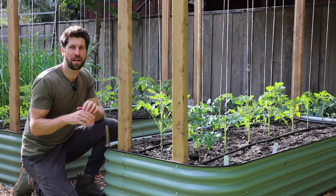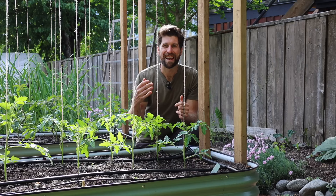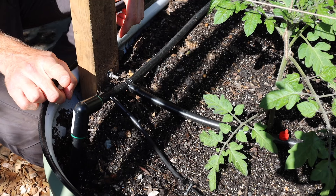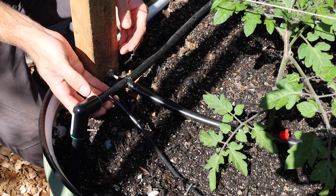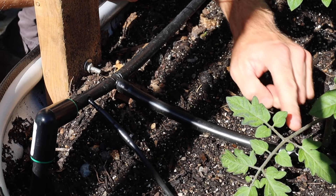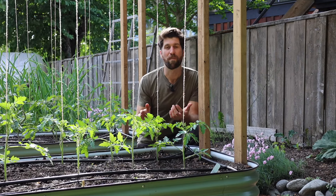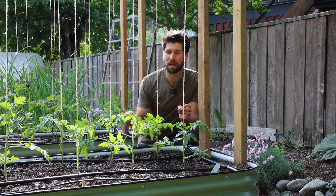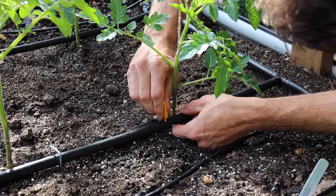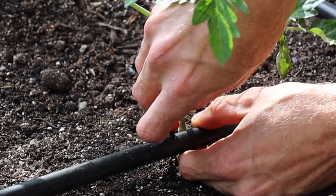Over the course of the next few months this is going to totally fill in with tons and tons of foliage and tomatoes. The second part of the tomatoes that's really exciting me is the built-in irrigation. I've put a header into each one of the beds, which is going to allow me to change any of the components based on how well they're working over the course of the season. For my tomatoes I've actually run mainline directly along them, and what we're going to do right now is punch in some holes right at the base of each plant and add two-gallon emitters right there.